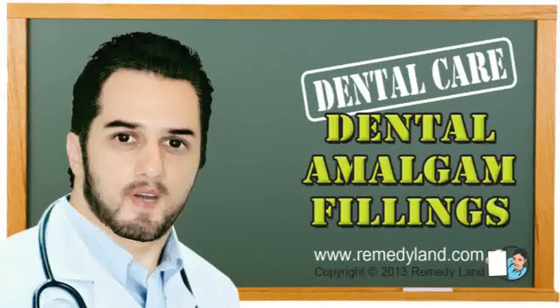Welcome to another video edition of Remedyland. Today I want to talk to you about dental amalgam fillings. Dental amalgam is a tooth filling substance used to seal cavities as a result of tooth decay. They have been employed for over 150 years in many hundreds of millions of affected individuals.